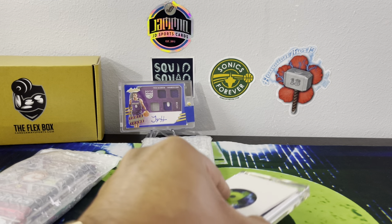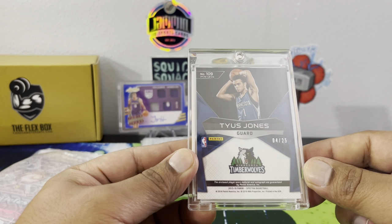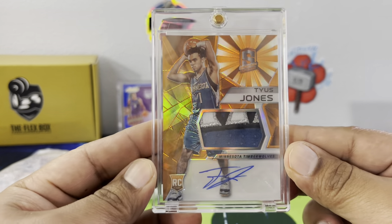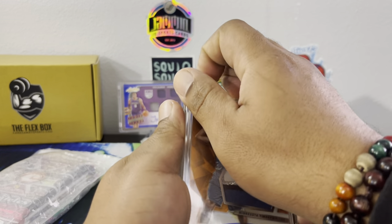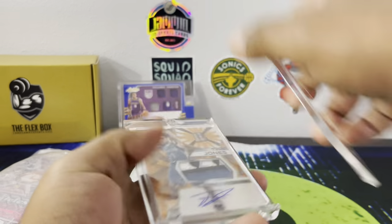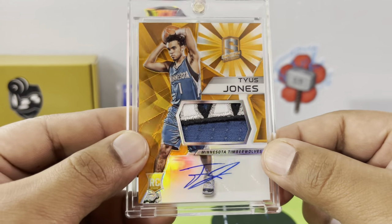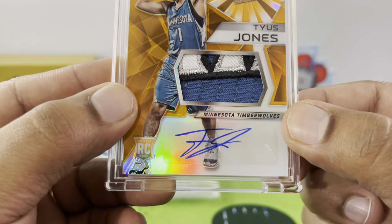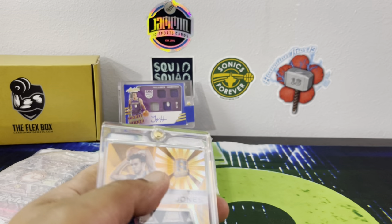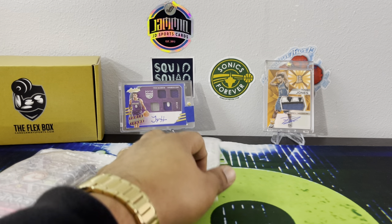Our second hit is going to be — who's that right there? Tyus Jones for the Minnesota Timberwolves. Is that a rookie? 4 out of 25 — and that's beautiful too. That is a beautiful patch. Let's get a good look at that — it's chunky. Having some technical difficulties, but I want to get a good look at this patch. Rookie Tyus Jones RPA out of Spectra — wow, and he's wearing the 11s too. Beautiful RPA. I'll take that!